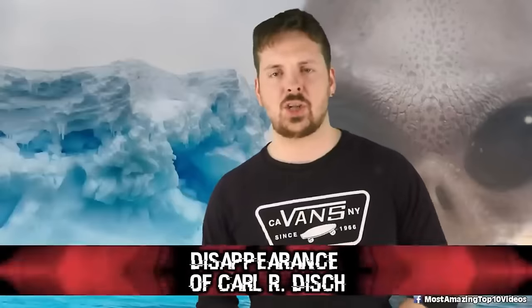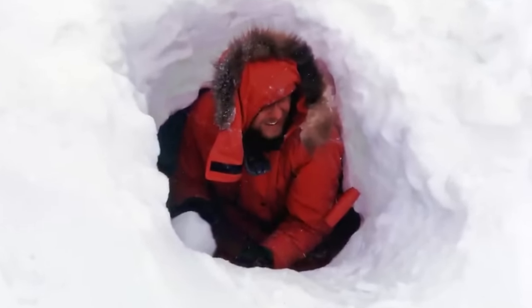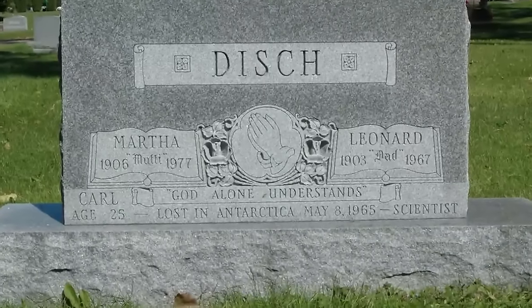Next, we have the disappearance of Carl R. Disch. Carl Robert Disch was an ionospheric physicist working for the National Bureau of Standards. He disappeared near Byrd Station, Antarctica, on May 8th, 1965 and is presumed dead. He left the radio noise building to return to the main station complex but failed to arrive. A search was launched — his trail was spotted at first, but the party had to refuel, and by the time they returned his trail had been covered by drifting snow. Temperatures had dropped as low as minus 42. The search was called off on May 14th, and Disch was declared presumed dead. He was only 26 years old.